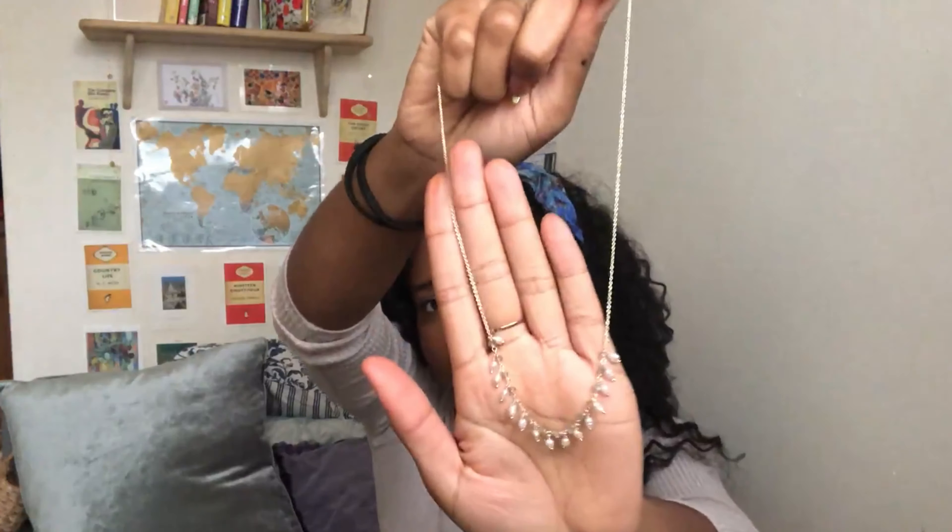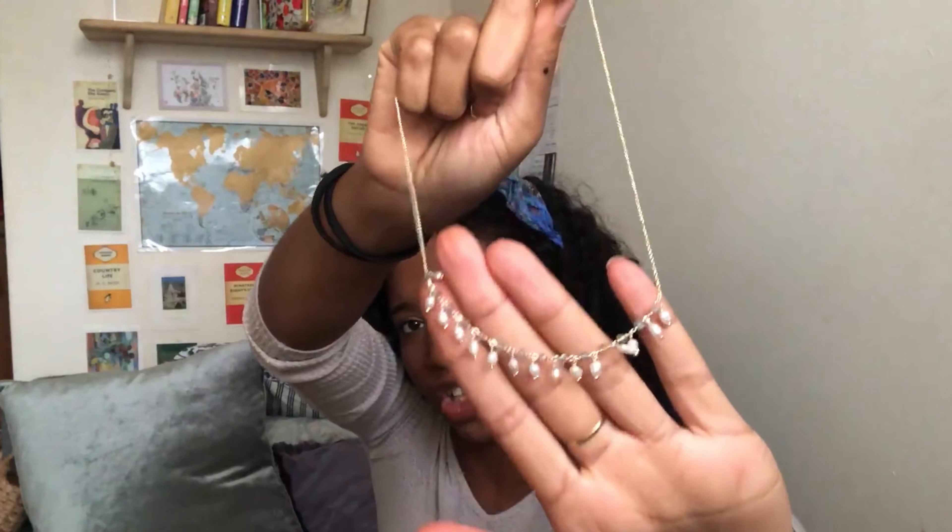I also got something from Oliver Bonas online — a gold-plated necklace with little freshwater pearls on it, great for layering. I have another necklace with a moon on it and I thought I could layer them together — that would look really sweet. It was on sale for about £10 or £11, which I thought was really pretty. I'll link it below.